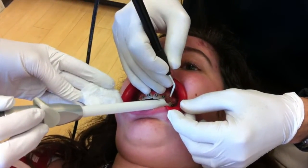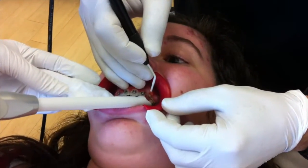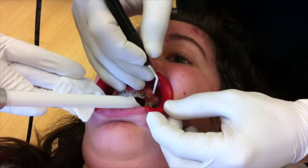You doing okay, sweetie? Mm-hmm. You're doing great. If you notice, there's no bleeding. You can already see the tooth.